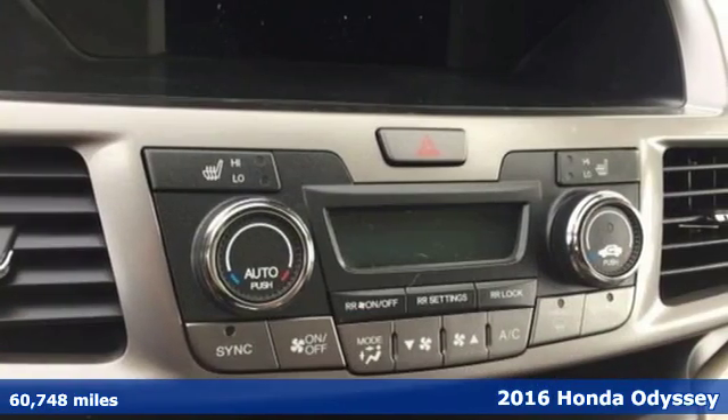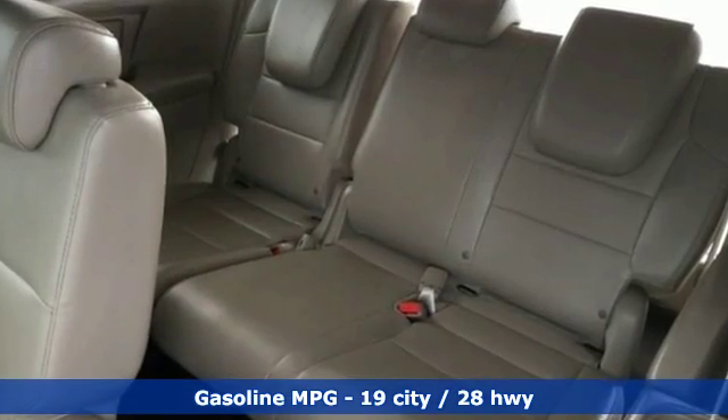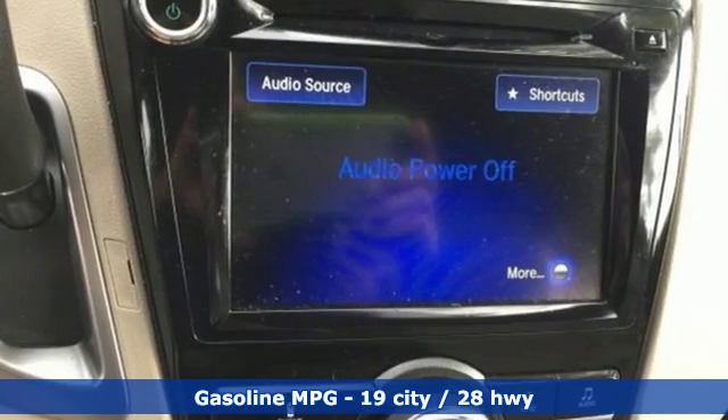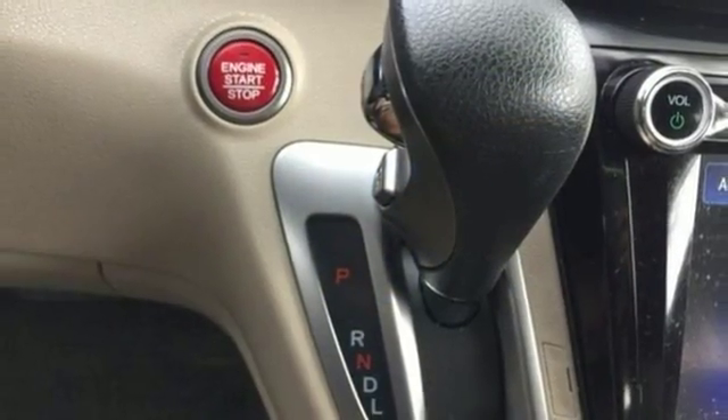It boasts an impressive list of features like these: active noise cancellation, power heated mirrors, front heated leather bucket seats, auto dimming rear view mirror, and doors and push button start proximity key.